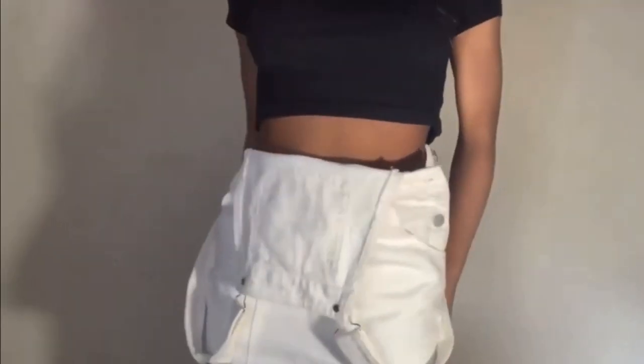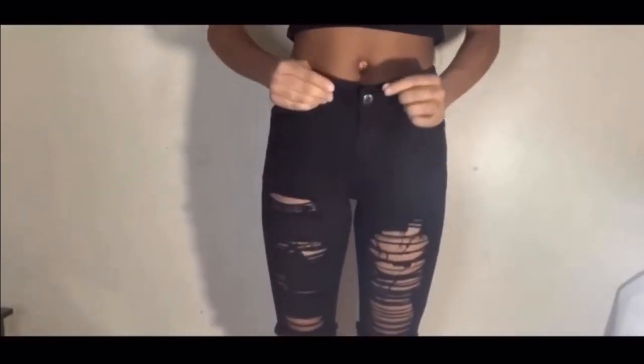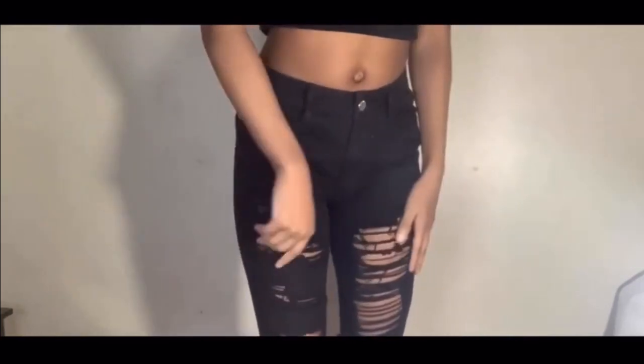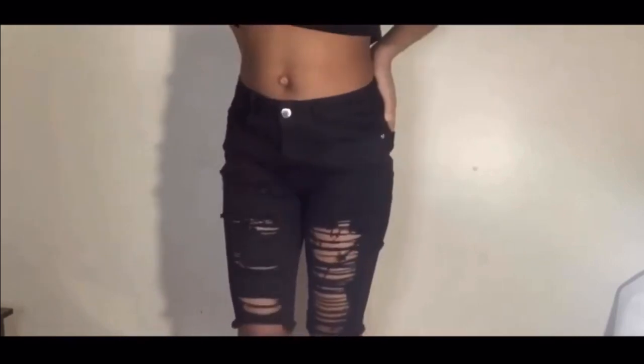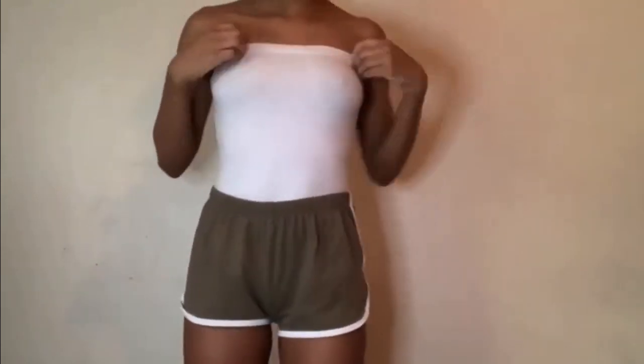I love this one right here. I also got these black shorts with the rips in them — there's the back. And I have these two tops as well.